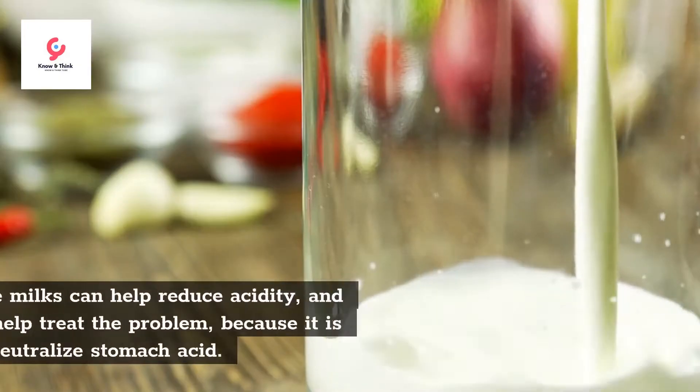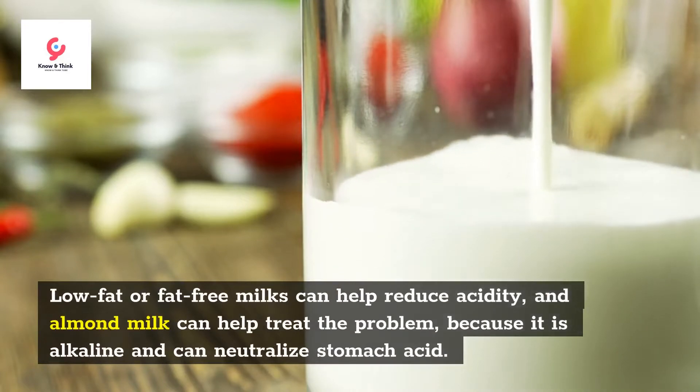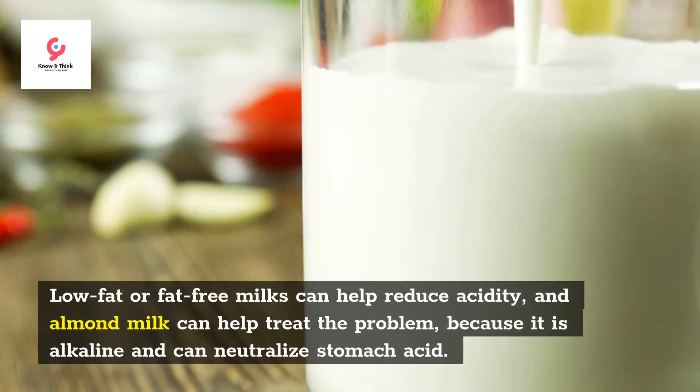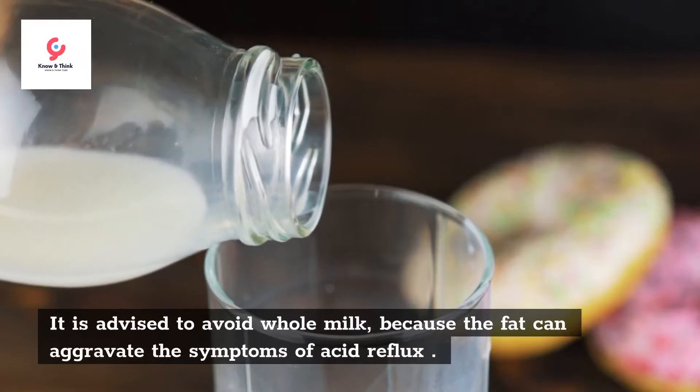Second, milk. Low-fat or fat-free milks can help reduce acidity, and almond milk can help treat the problem because it is alkaline and can neutralize stomach acid. It is advised to avoid whole milk because the fat can aggravate the symptoms of acid reflux.